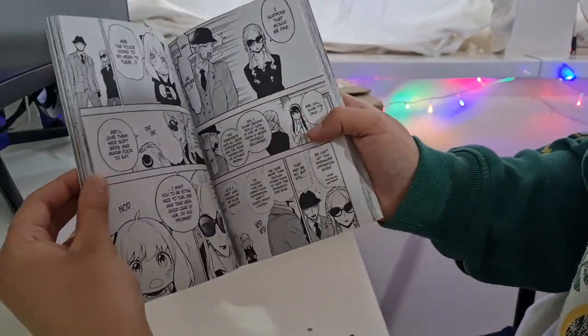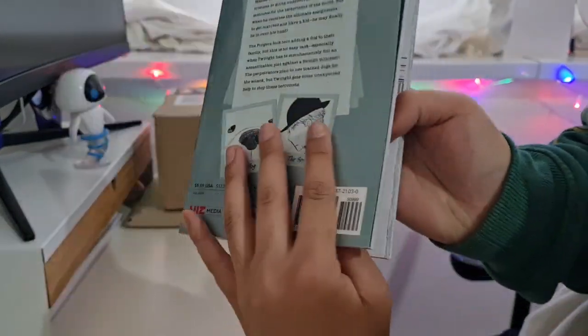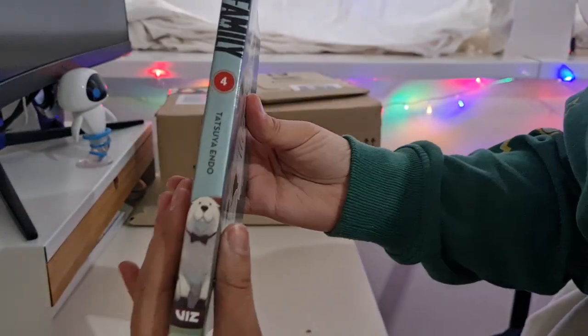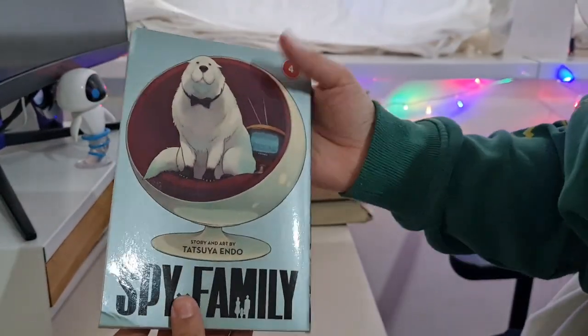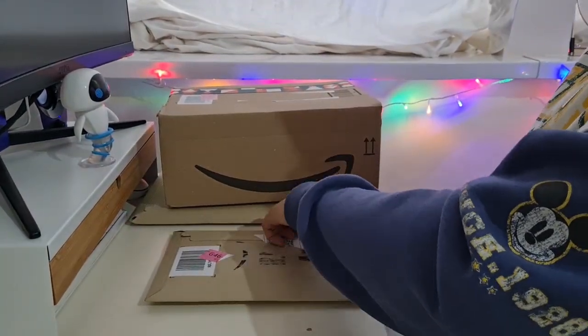I'm super excited to finally own volume four and I'm excited to read this. I love Anya so much, she is so adorable. I have the rest of the volumes actually in transit so they will be with me soon. I've on and off collected a few of them. I also really love Bond on the cover — he is adorable.